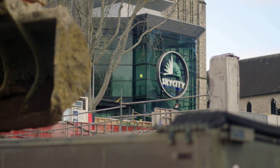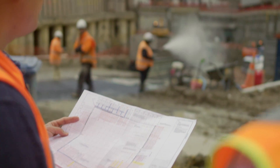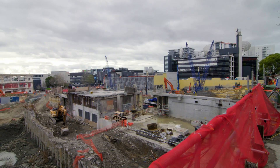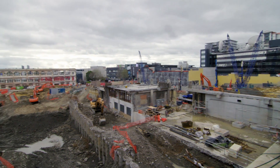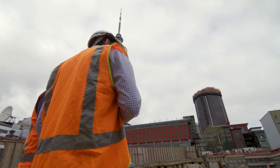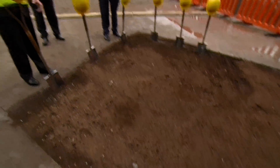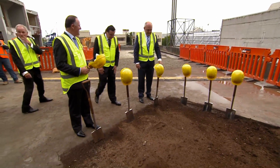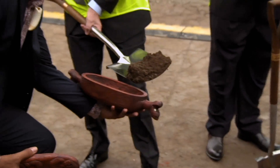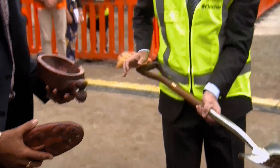One of Sky City's largest development projects to date, the New Zealand International Convention Centre, is now well underway. The $700 million project will boost tourism, employment and economic growth, both locally and nationally. Construction contracts were signed with Fletcher Construction in November last year, and in February Sky City marked the turning of the first sod at a ceremony with Prime Minister John Key.